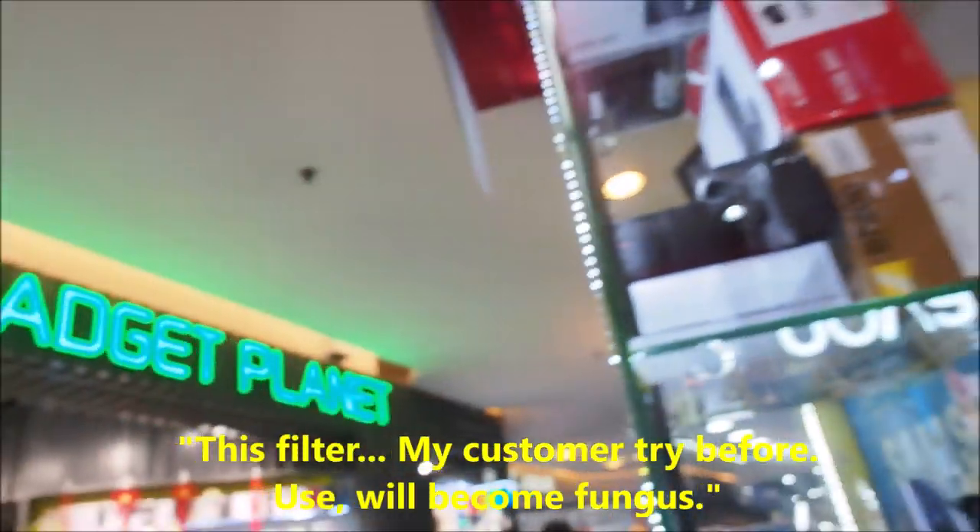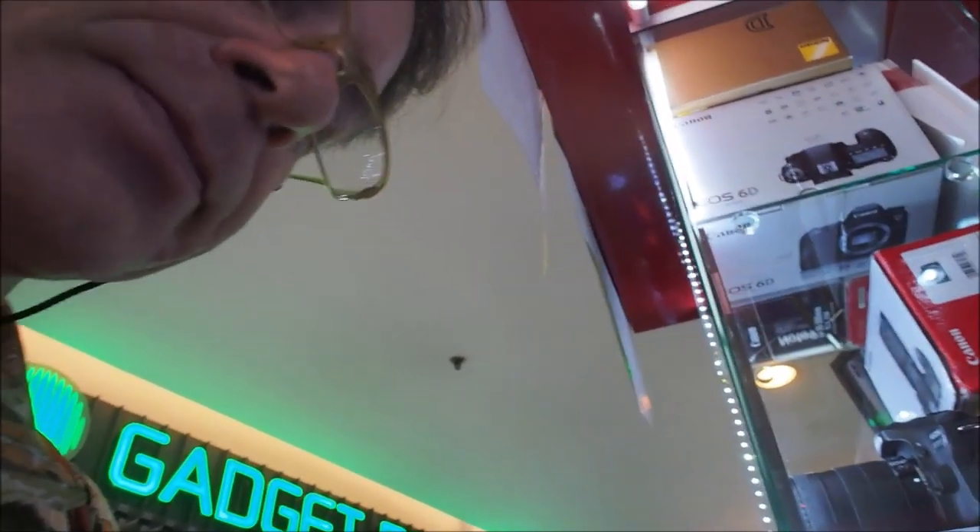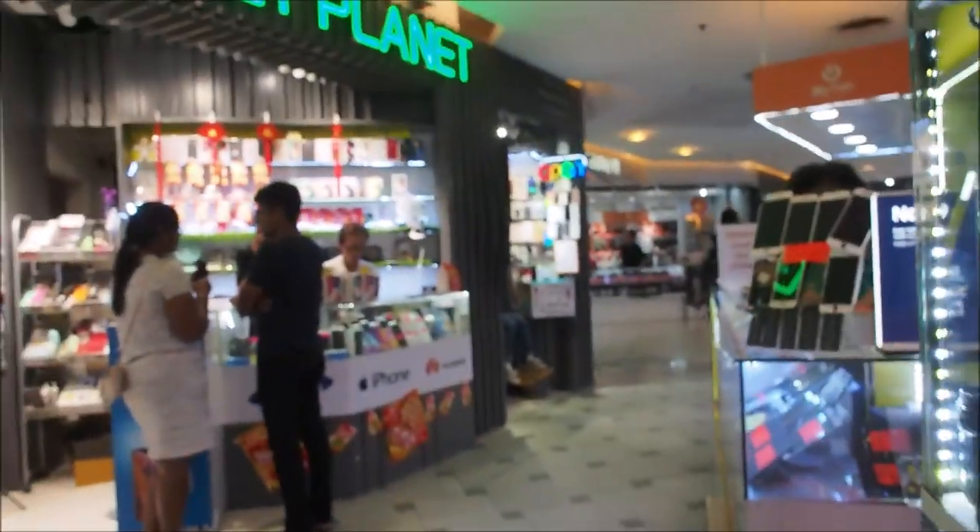The shopkeeper says that in this lens there's already fungus — that a previous customer put burning on it and it became fungus. I tell him I'm okay with this filter and it's not that important to me. He keeps pushing: accessories at 50% off? No, it's alright.